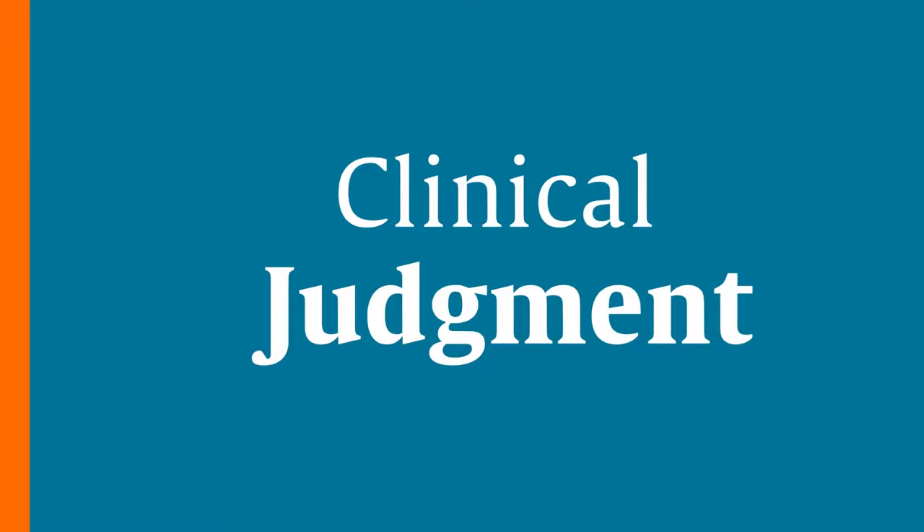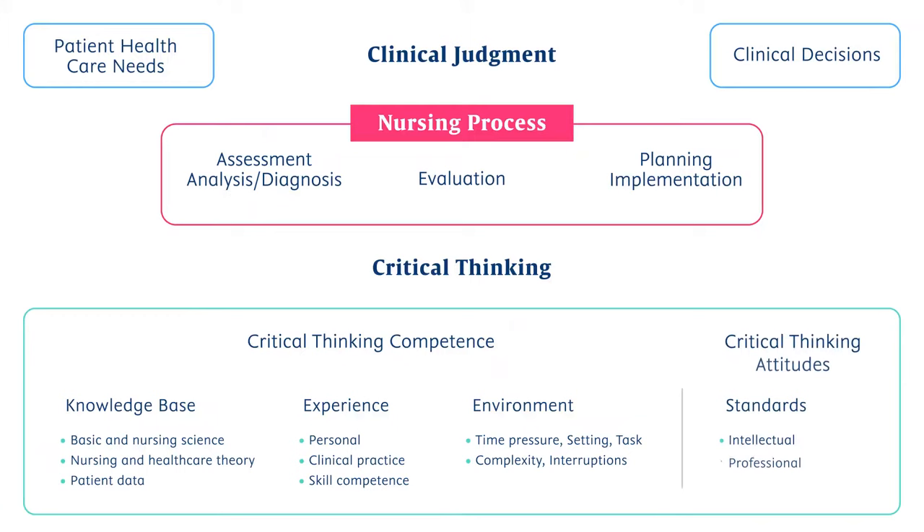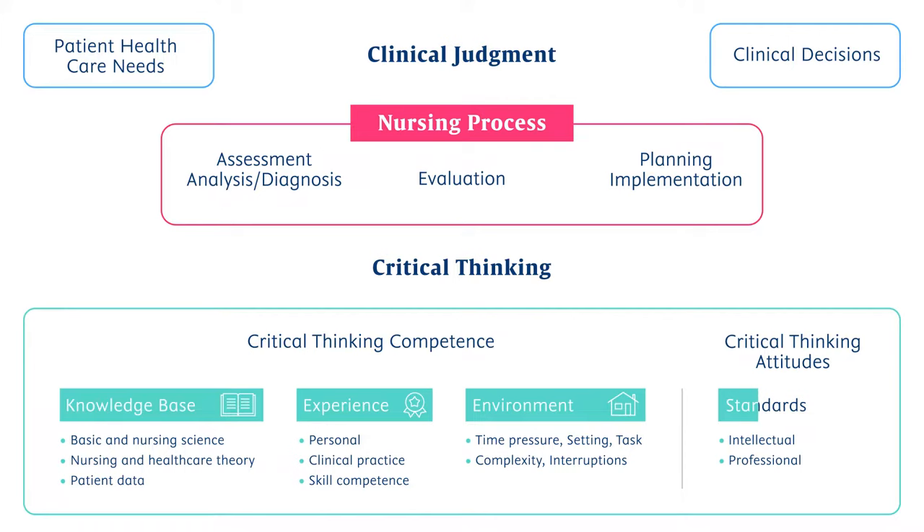Clinical judgment is a conclusion about a patient's needs or health problems that leads to taking or avoiding action, using or modifying standard approaches, or creating new approaches based on a patient's response to care. The process uses nursing knowledge, experience, environmental factors, and critical thinking standards to assess presenting situations, identify a prioritized patient concern, and generate the best possible evidence-based solutions to make the decisions needed to deliver safe patient care. The model demonstrates how clinical judgment evolves from the nurses' application of the nursing process and critical thinking.